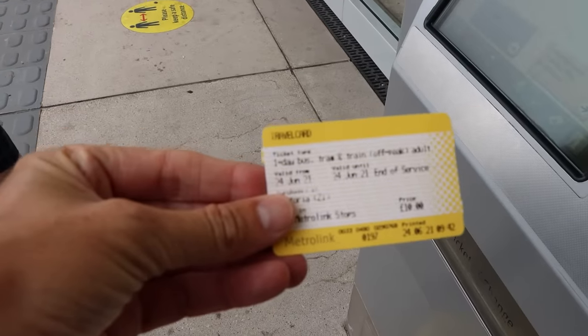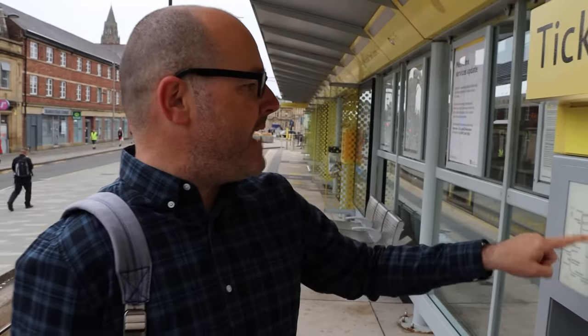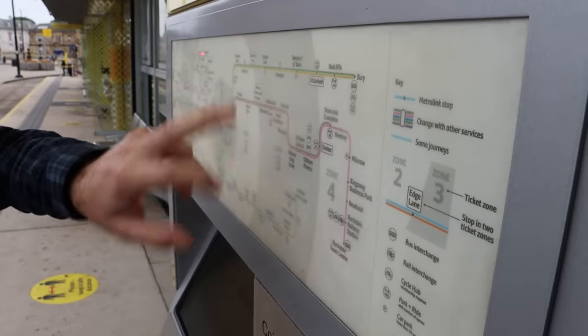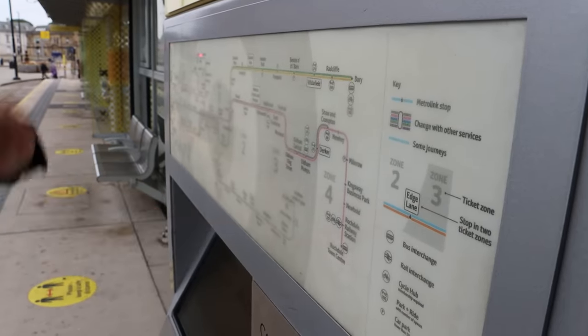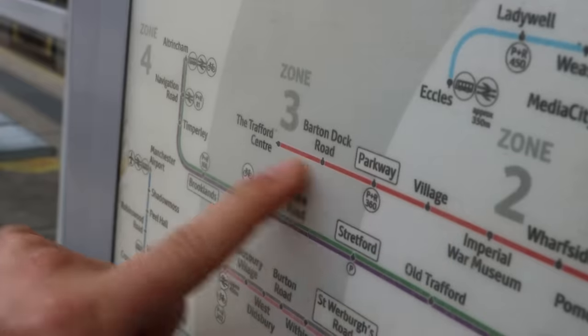We've spent £10 on a bus, tram and train ticket. Carl, can you do the history of Metrolink in 10 seconds? So 1992, Bury and Altrincham opens. The Eccles branch is then opened after that, and then the Rochdale, Oldham and Ashton branches are added, and the newest one is the Trafford Centre branch. That was very succinct. Well done.